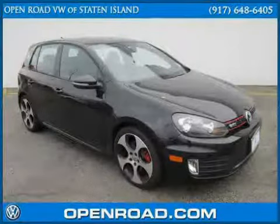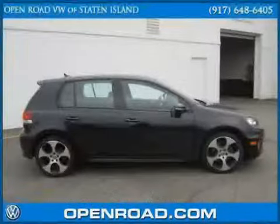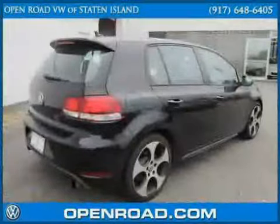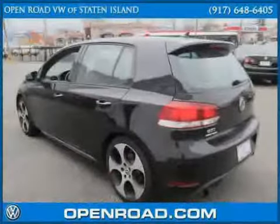This 2011 Volkswagen GTI is equipped with cloth interior, satellite radio, air conditioning, power tilt sliding sunroof, heated mirrors, side head airbag, and front wheel drive.